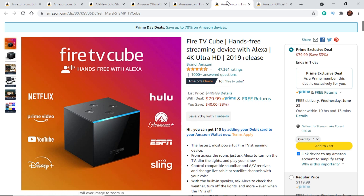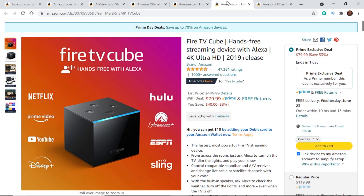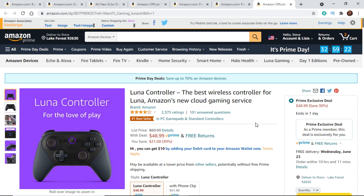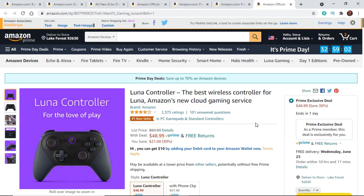Next is the Fire TV Cube, 2nd generation from 2019. I have the prior generation and I love it — it is by far the most-used device in my house. It controls our TV: we can adjust volume and turn the TV on and off with our voice. Absolutely fantastic — highly recommend it. Then there's the Amazon Luna controller, Amazon's cloud gaming service. You buy this controller, connect it to different devices, and stream games over the cloud. You can pick it up for about $50 — it may make a great gift for a teenager or graduation gift.